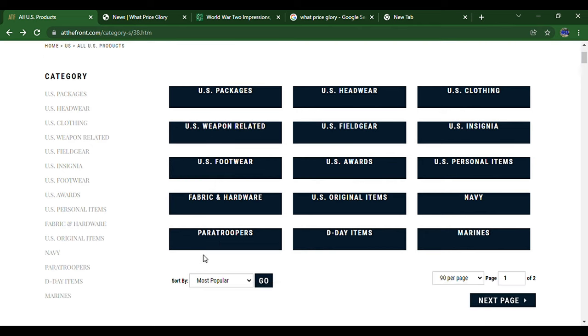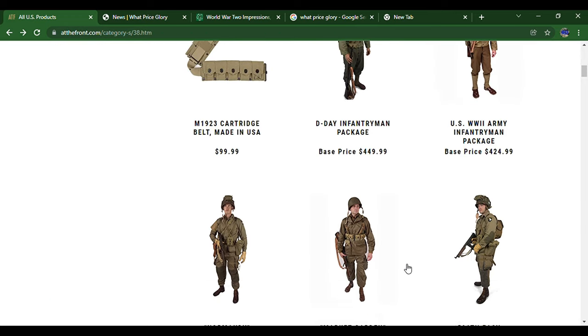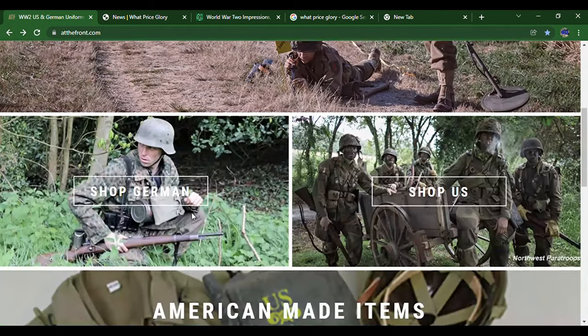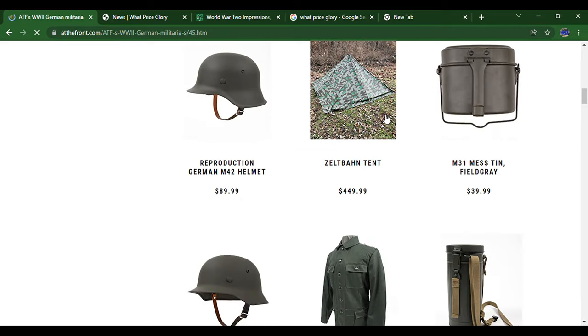They've also got paratrooper items if you're doing a D-Day paratrooper impression. Overall, everything is very nicely organized. You can also take a look into the German section to see what's around.